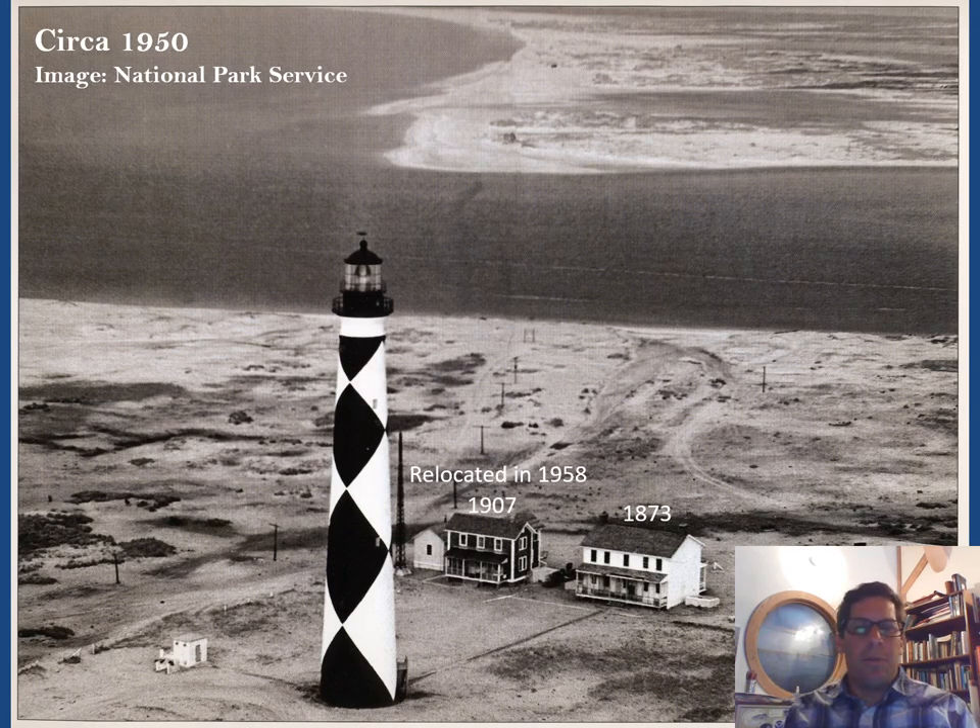Another image from about 1950 shows the 1873 quarters still standing, along with the 1907 structure which was decommissioned and sold in 1958. The buyer had it rolled to the water, put on a barge, and floated south into the hook of Cape Lookout, where it still stands today as someone's summer cottage — referred to as the Barden House for the person who bought it.